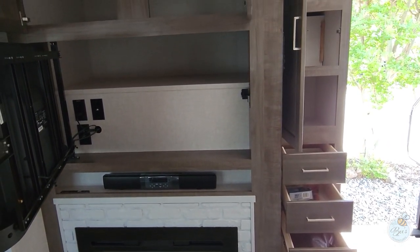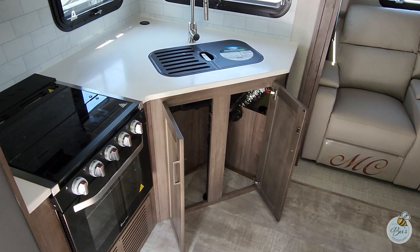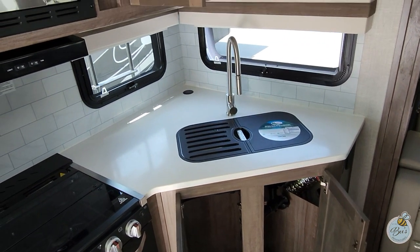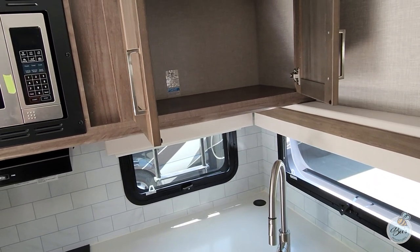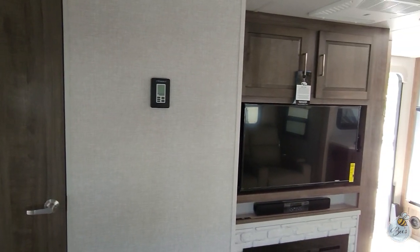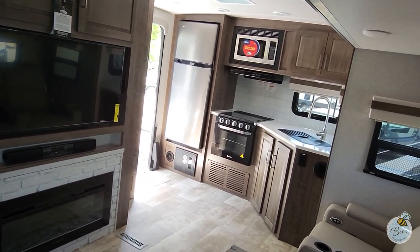You've got a sound bar, and the TV pivots out of the way, which reveals even more storage behind and above it. There is a bit limited space underneath the cabinet by the sink, but you do have plenty of overhead storage. There's also a thermostat and your entertainment TV, with a good view of the rear kitchen.